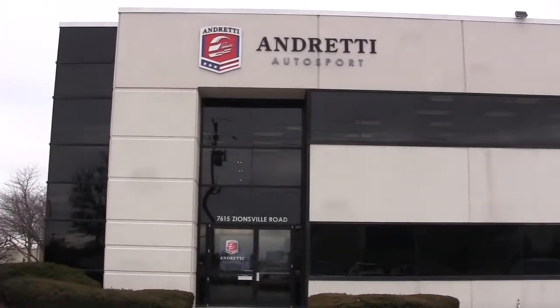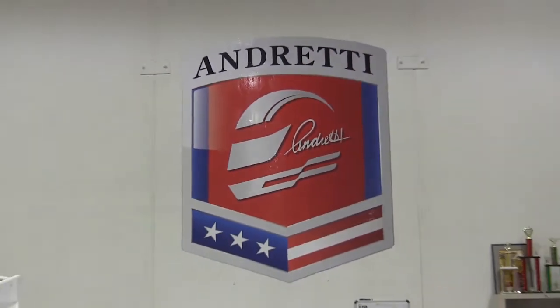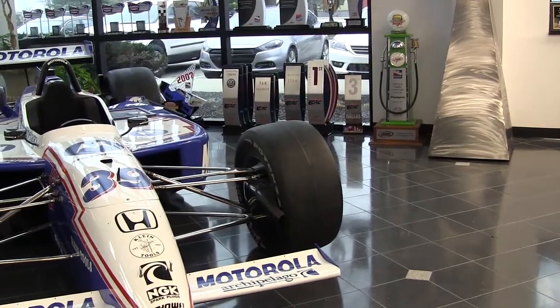I'm Jeff Childers. I'm the creative director here at Andretti Autosport. I've got two big hats that I wear. The creative director is the first one, but the equal and most important is the production manager.